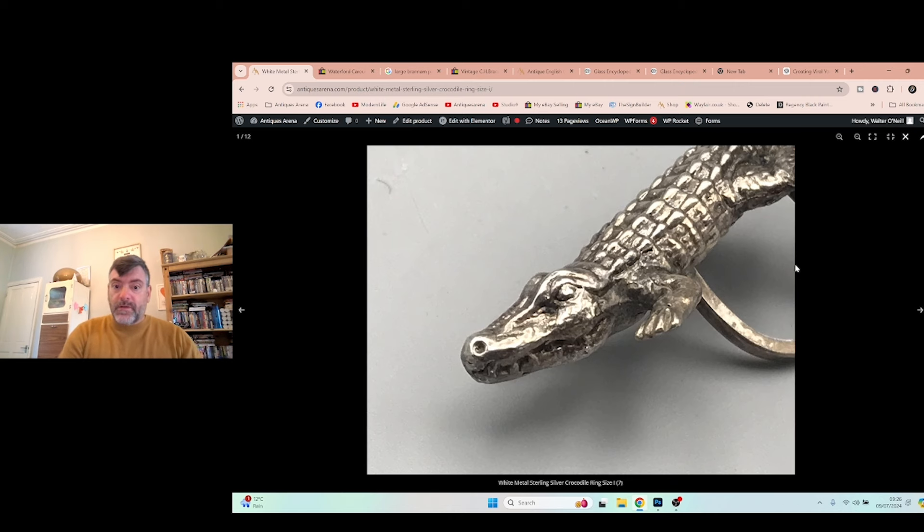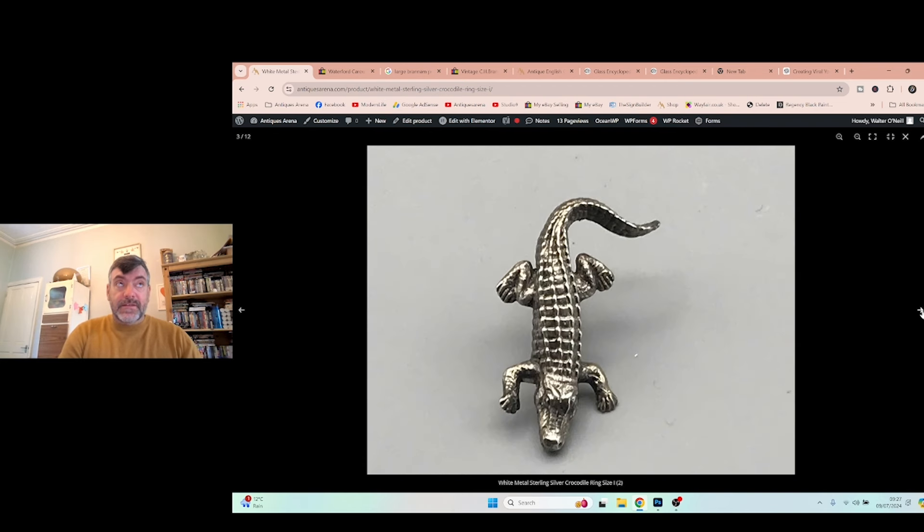Next piece is quite weird — I'm not sure if it's a ring or a napkin ring. It's a crocodile. It's fully handmade, and somebody's soldered it together. It will go on as a ring — I've got fat fingers but it would fit on a lady's hand. It was sold as a ring in the shop. It's not hallmarked, but I acid-tested it and it comes up as sterling silver.